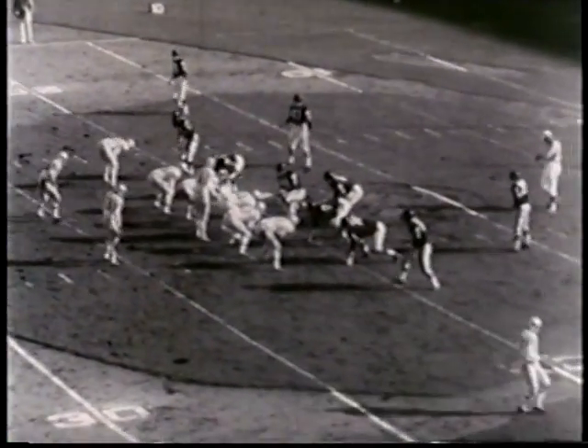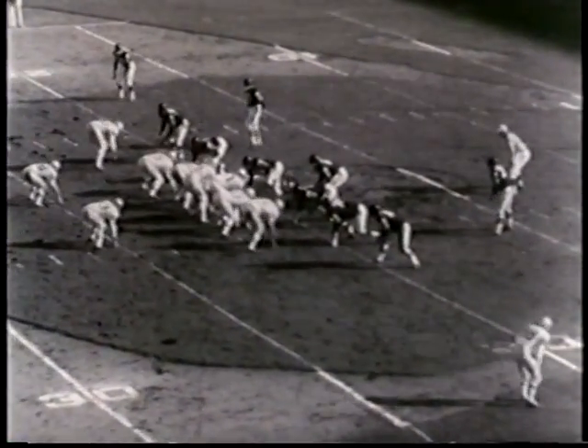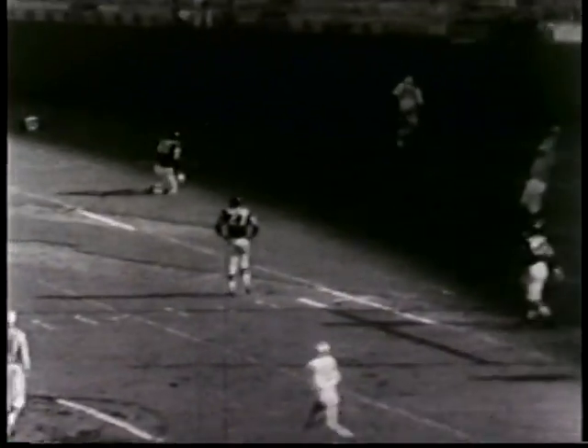The Bills proved to be a band of opportunists. On the first play after the interception, Green fires to an uncovered Dewey Bowling on the goal line.